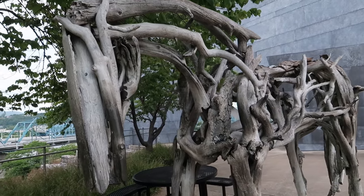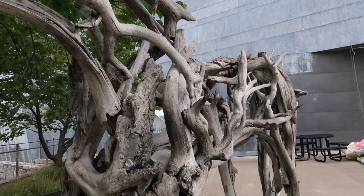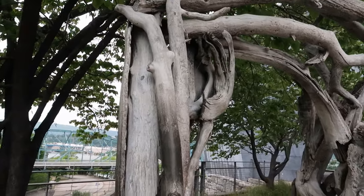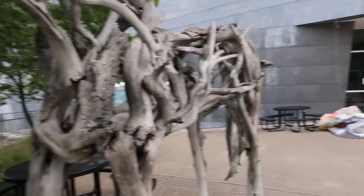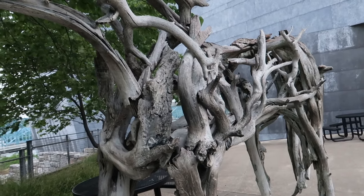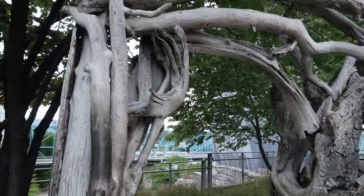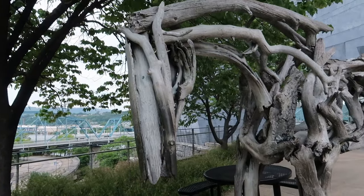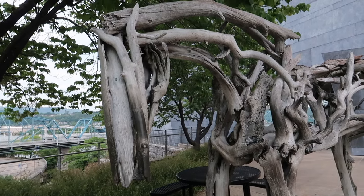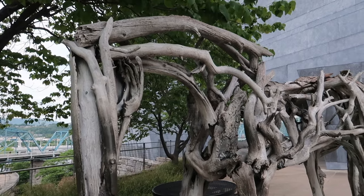Here is another sculpture. You would think this is made out of tree branches or wood, but as Angie pointed out, it is actually made of cast iron. I did touch it and feel it — it's true, it is not wood. But it's pretty cool because it does look like a horse. This was done by Deborah Butterfield in 2001, and the museum purchased it in 2002.